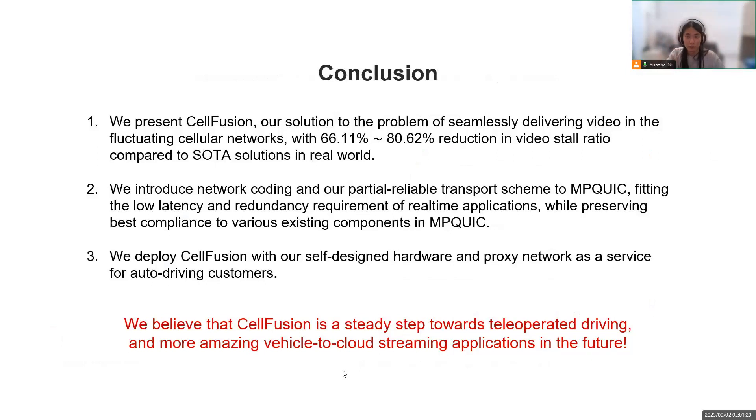Finally, let's briefly conclude our work. We present SailFusion, our solution to the problem of seamlessly delivering video in fluctuating cellular networks. We combine network coding and our partial reliable transport scheme with QUIC, resulting in a practical transport protocol with best-effort reliability, low redundancy cost, and high compatibility. Moreover, SailFusion went beyond a research effort — our solution is currently working in real autonomous driving vehicles to make their decision-making process easier. We believe SailFusion is a steady step towards teleoperated driving and more amazing vehicle-to-cloud streaming applications in the future.